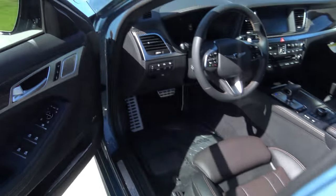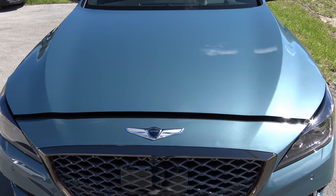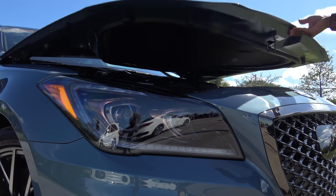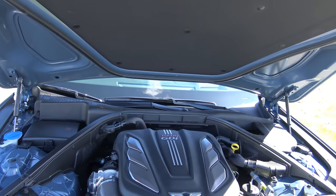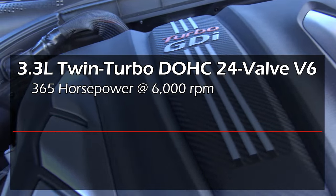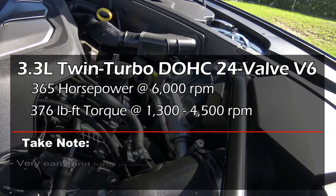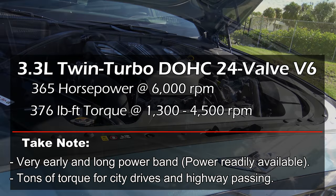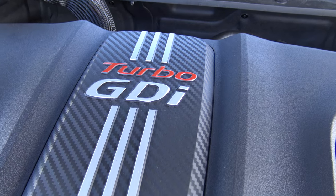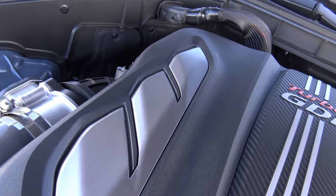To open the hood, come to the Genesis logo and pull the small black lever slightly to the right. Under the hood is Genesis's 3.3 liter twin-turbo dual-overhead cam 24-valve V6 engine, producing 365 horsepower at 6,000 RPM and 376 lb-ft of torque from as low as 1,300 RPM all the way to 4,500 RPM — meaning essentially instant torque off idle. The engine cover reads 'Turbo GDI' — turbo gasoline direct injection — with wing-like designs mirroring the Genesis badge.